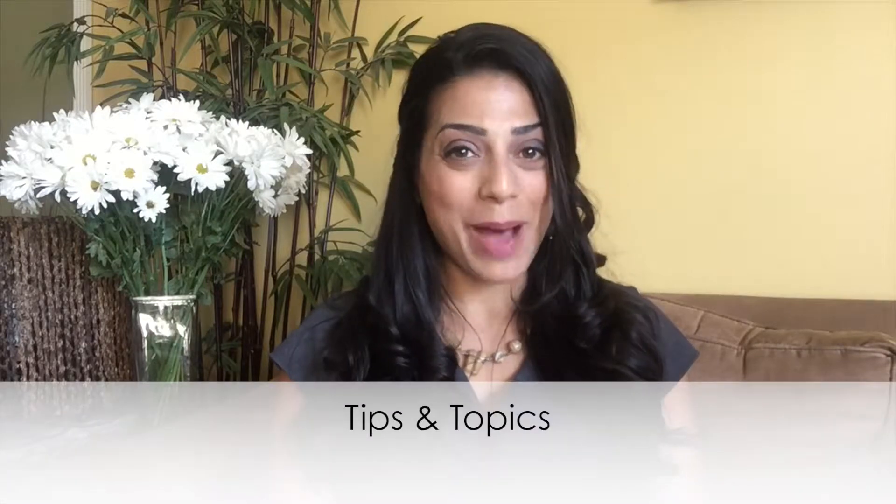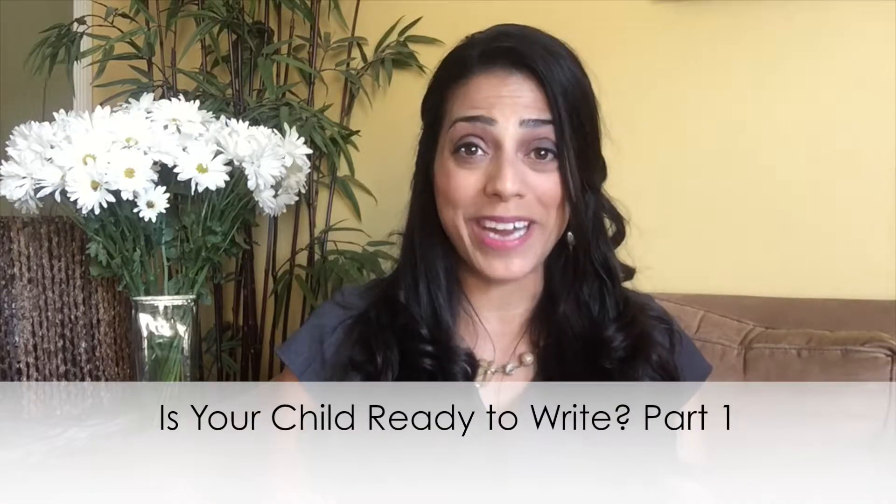Hi, this is Amy Baez, Pediatric Occupational Therapist and Founder of Playope, here with an episode of Tips and Topics. Today is actually part one of a two-part series called Is Your Child Ready to Write?